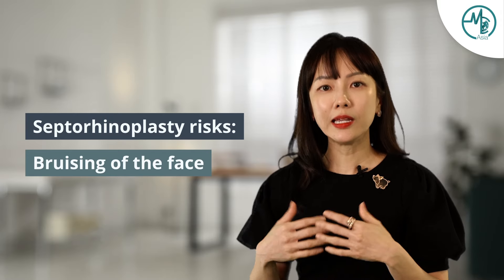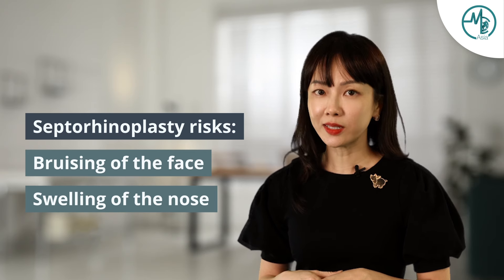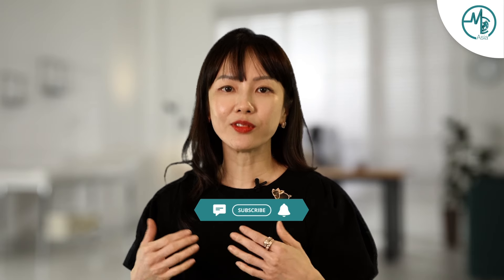Because the septorhinoplasty procedure is more technically demanding, there are other complications that can include bruising of the face. The healing may take some time, so there's more swelling of the nose that can last more than a couple of months. Patients may be unhappy with the appearance of how the shape has changed, and may also find that even after the surgery, they can't breathe as well as they would have liked. So these are some of the things that patients must be aware of before they undertake the surgery.